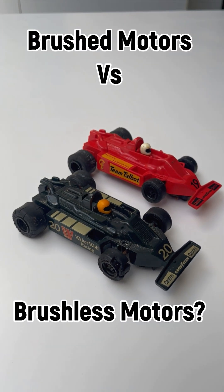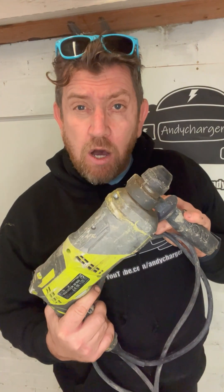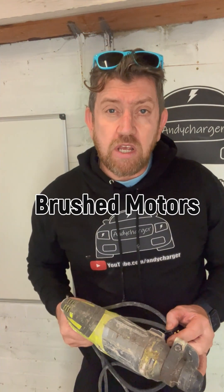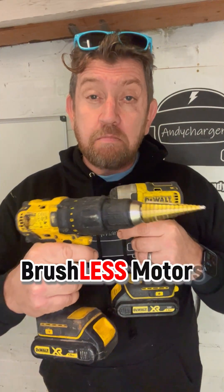What do these Skelligstrix cars from the 1970s have in common with this big old drill? Well, they both contain brushed motors. But what's the difference between brushed motors and brushless motors that we see in modern power tools today?